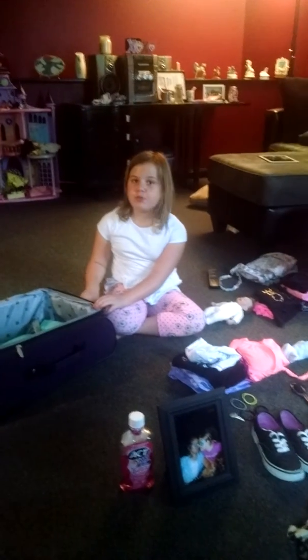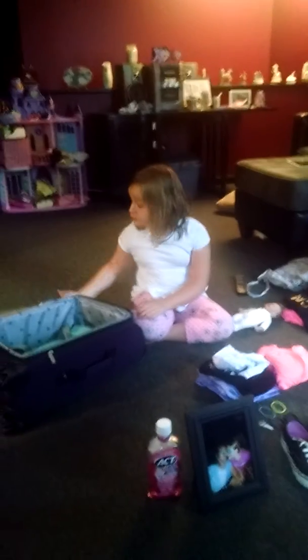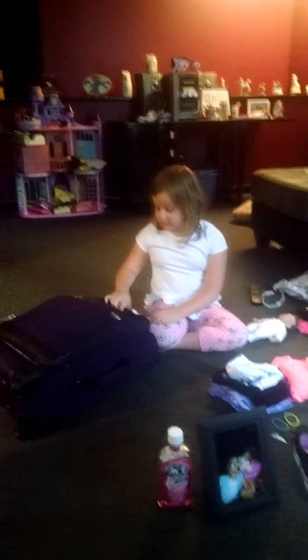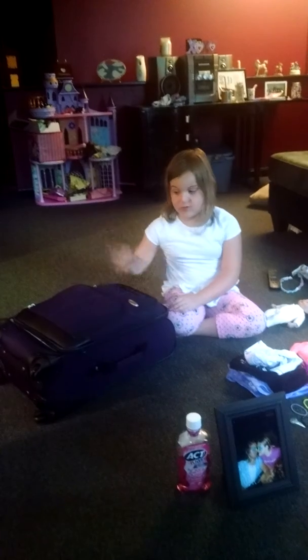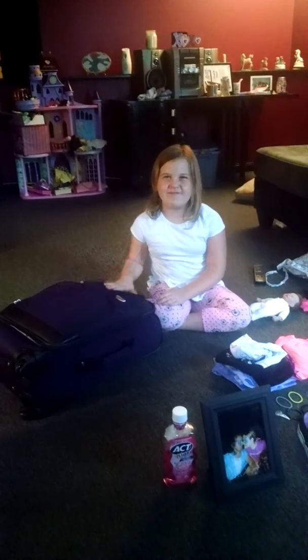Hey guys, sorry we didn't make a poor tube. My Laylee stuff basically took up these pockets. It actually gets a good bit though.